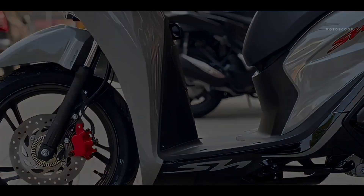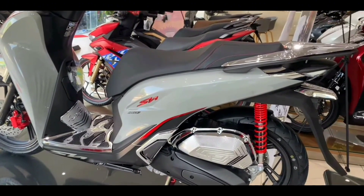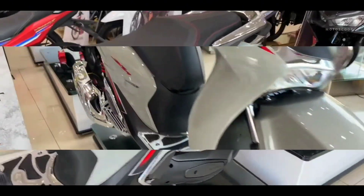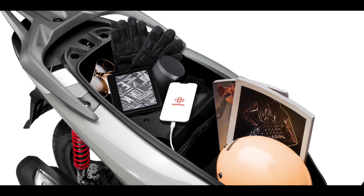The two-channel ABS anti-lock braking system is equipped on the premium, special, and sports versions of the 2024 SH 160. Storage capacity is up to 28 liters, and this scooter still has a USB charging port. The fuel tank cap is kept at the front.